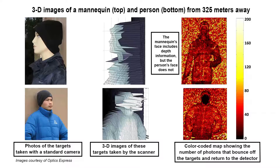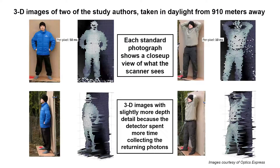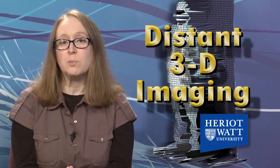Heriot-Watt University physicists have created a system that overcomes these limitations. Theirs resolves depth on the millimeter scale over long distances using a detector that counts individual photons. A key characteristic of the system is its 1560 nanometer wavelength, which travels more easily through the atmosphere, is not drowned out by sunlight, and is eye-safe at low power. Such time-of-flight systems previously could not detect this extra-long wavelength. Its primary use would be scanning static man-made targets such as vehicles, and with some software modifications it could also determine a target's speed and direction. Photon-counting depth imaging could also be used for remote examination of vegetation and the movement of rock faces.